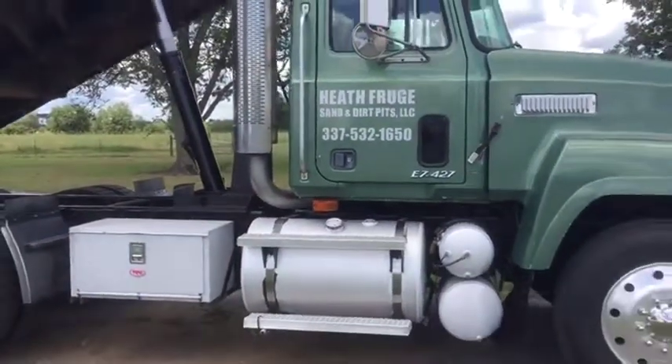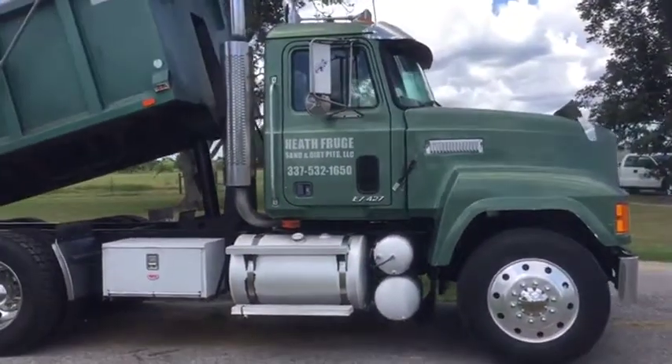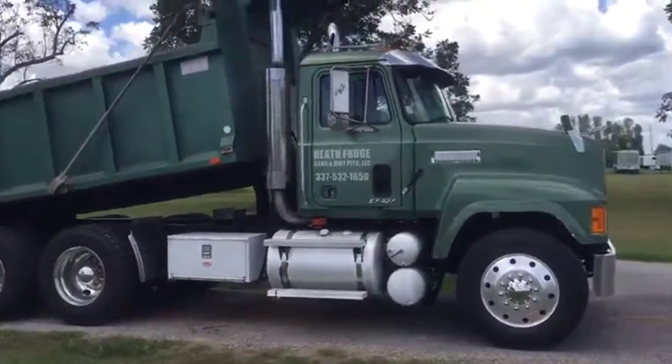These trucks have been owned by the same individual quite a while. He's taken time to maintain these trucks. When they broke, he fixed them correctly.